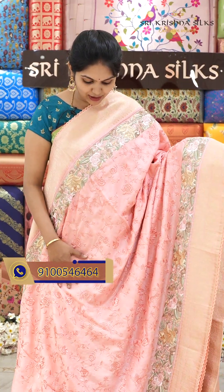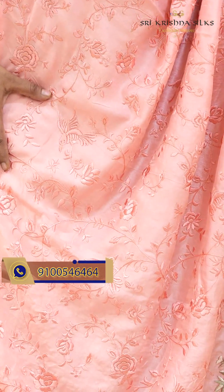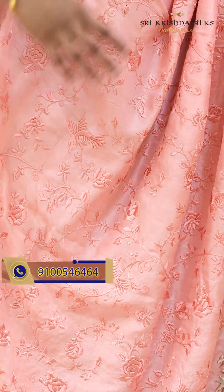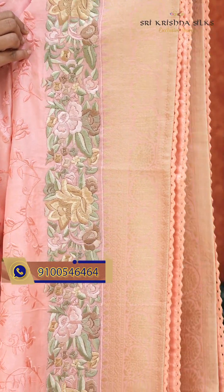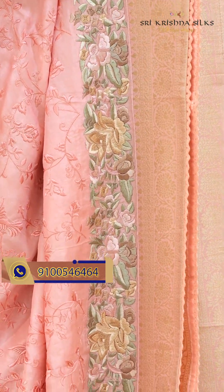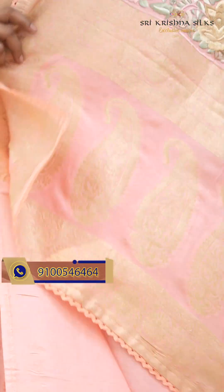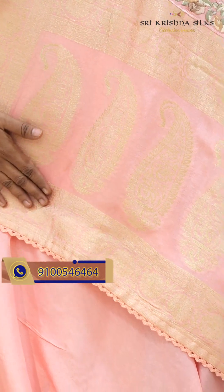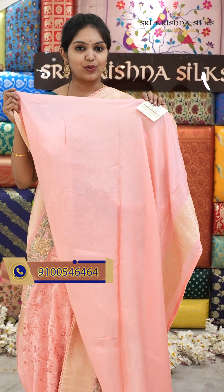Very beautiful peach toned sari. The body and border are in embroidery with a flowers design — self flow with flowers and birds design. Coming to the border, it is a skirt style border in colorful embroidery thread in different shades of green, peach and yellow. And this is the pallu, which is completely in weaving with a mango design. And this is the blouse in a nice peach tone. Offer price for this beautiful sari is $6,300.